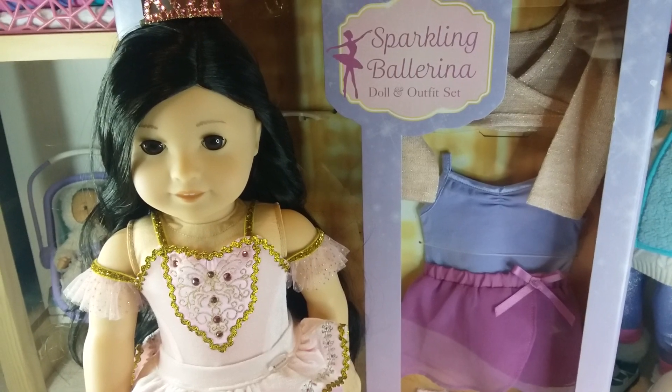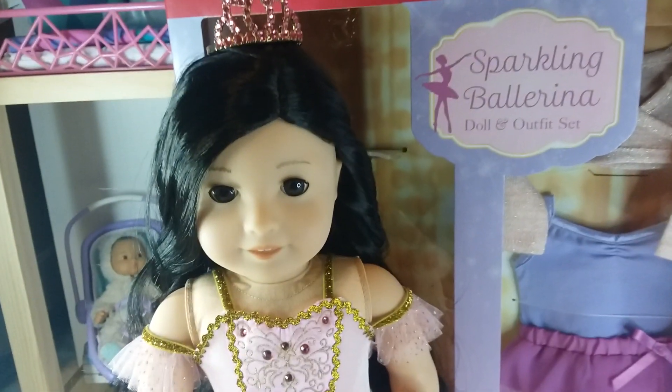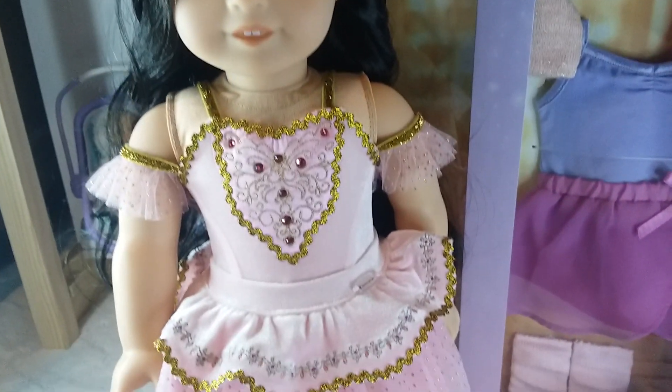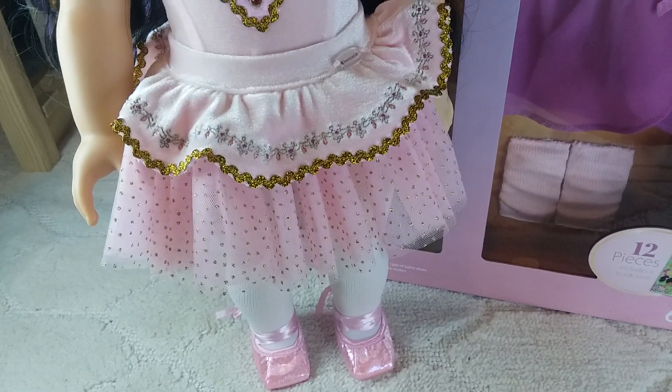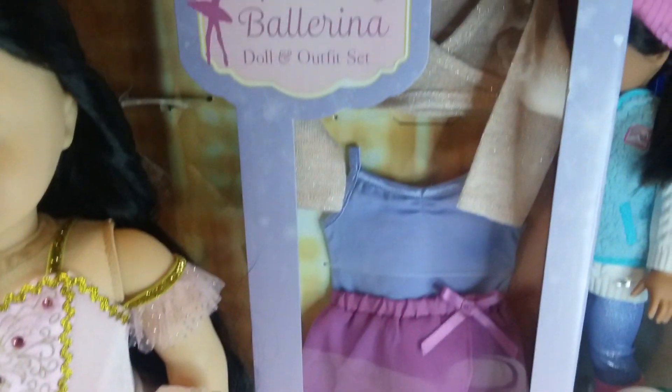First we're going to show you the Sparkling Ballerina. Here's her outfit, and then here's the extra outfit that comes in the box.